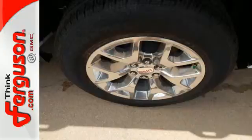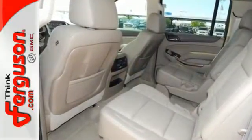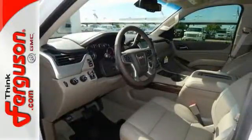To complement the utility of this full-size SUV, GMC designed a remarkably quiet cabin filled with premium materials and put it all in a boldly designed exterior.